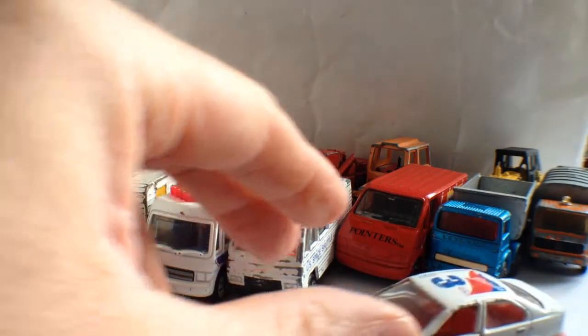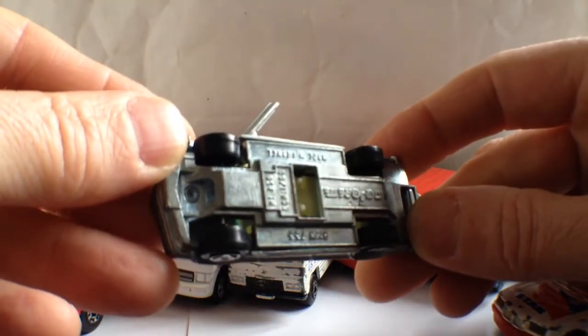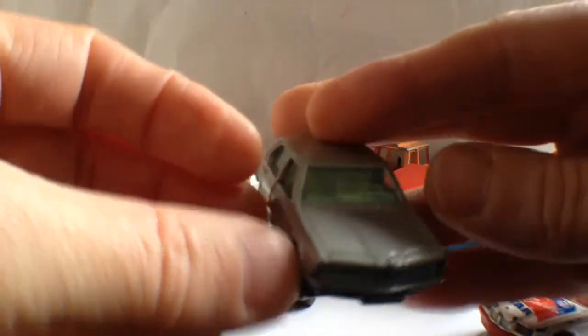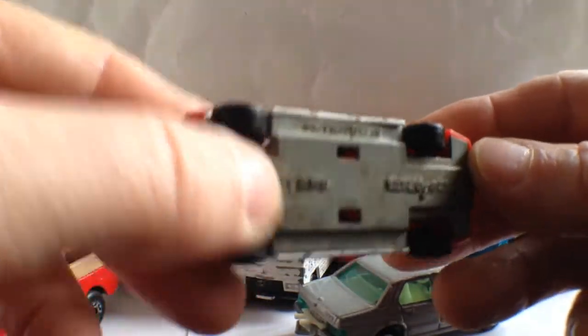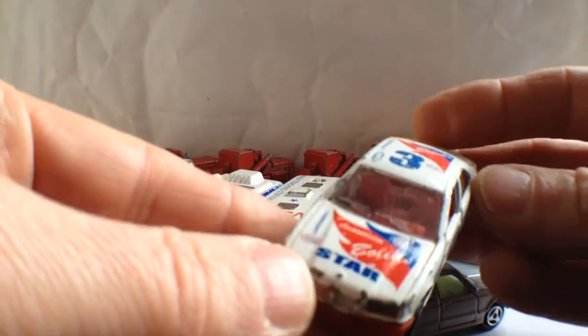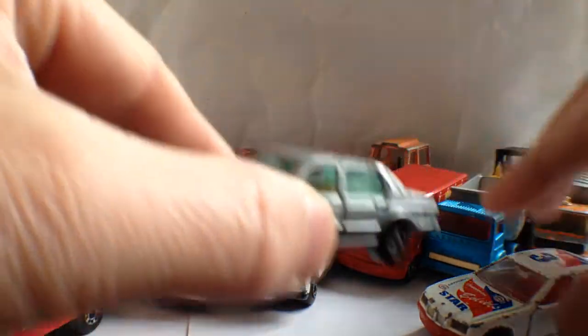We've got a couple of BMWs now. A nice old one — this is another Majorette with opening doors. Beautiful little piece, actually. I really like that one. I think it's the 733, dating around about 1984 for a Majorette — quite a nice piece. And a slightly later Majorette, very dirty, needs a clean-up. Literally just got this yesterday. It's probably about a 1990s Majorette — absolutely needs a good clean-up. But that's not bad at all. That one cost me a pound — quite pleased about that.